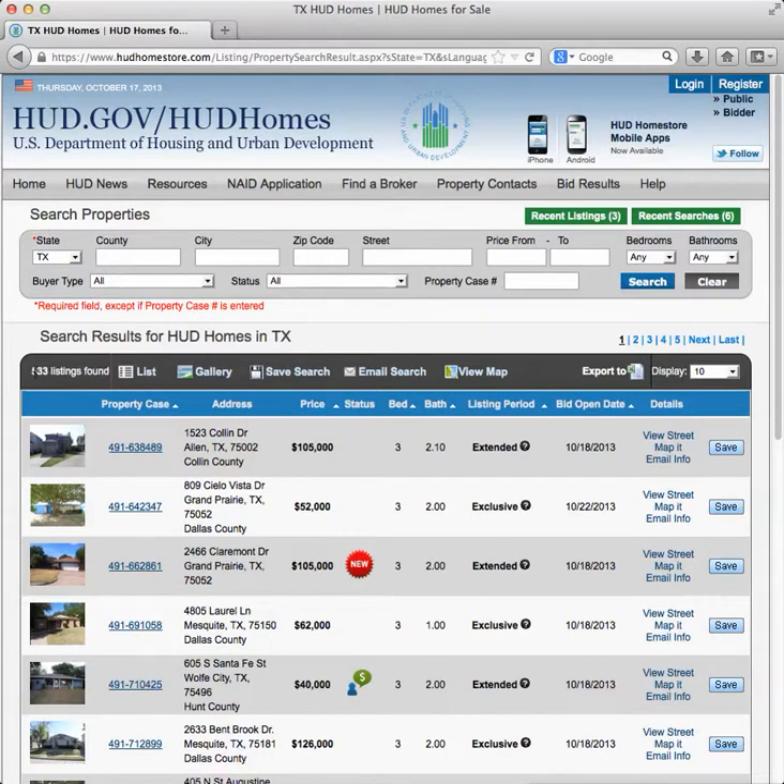When we narrowed the list down right now, there were 533 listings in Texas. You can sort these properties by a number of ways — by the case number, by the price, by the bedrooms, by the bathrooms. You have a photo of the property and the case number. The case number is an individual number that HUD assigns to each property.